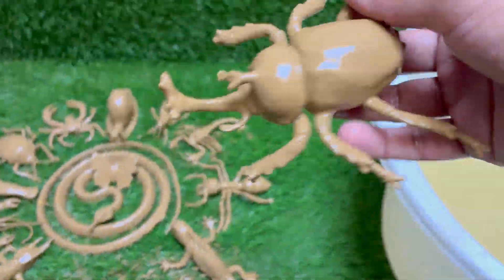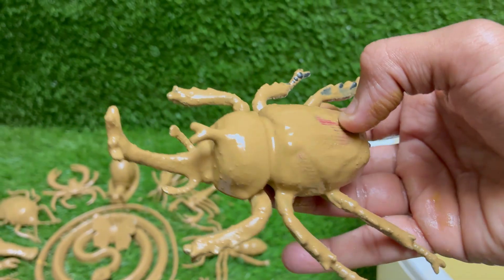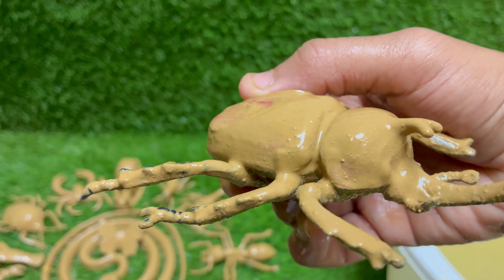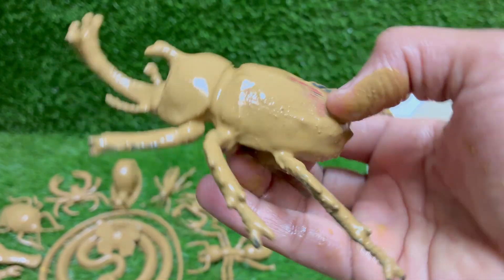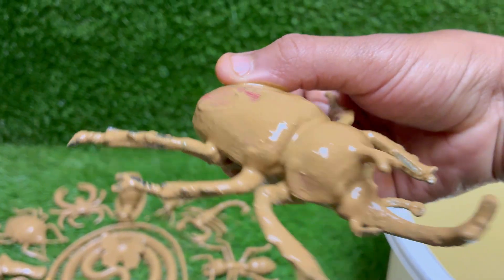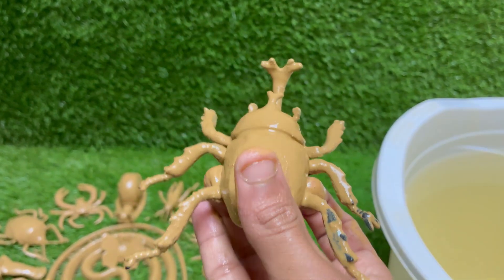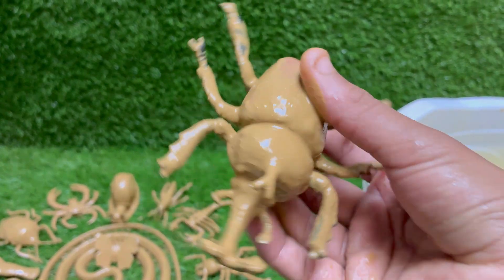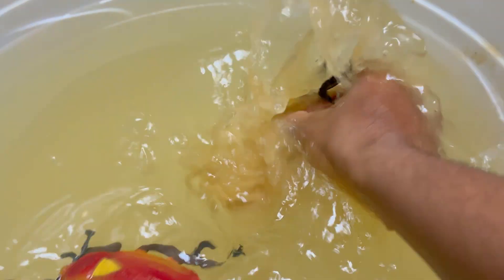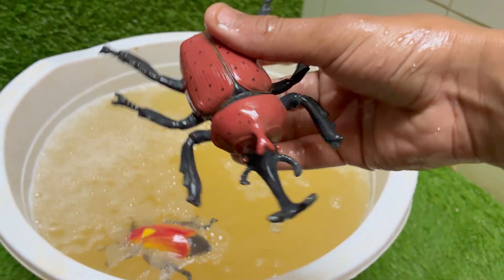Rhino beetles spend most of their life — one to two years — as grubs and larvae underground, feeding on decaying wood and plant matter. Rhinoceros beetles belong to the subfamily Dynastinae, with over 300 species, including the impressive Hercules beetle and Atlas beetle. Male rhino beetles have large, horn-like structures on their heads resembling a rhinoceros. These are used for fighting other males, not defense from predators.